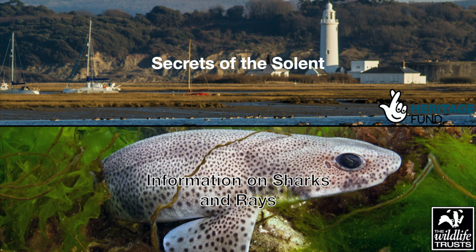If you're looking for ways to help the marine environment in the Hampshire and Isle of Wight area, go ahead and click the link in the description below under Secrets of the Solent. It's an incredible project set up by the Hampshire and Isle of Wight Wildlife Trust and supported by the National Lottery Heritage Fund. And if you would like to find out more information on sharks and rays in the Solent and around the Isle of Wight, please find in the description a link to the Hampshire and Isle of Wight Wildlife Trust website.